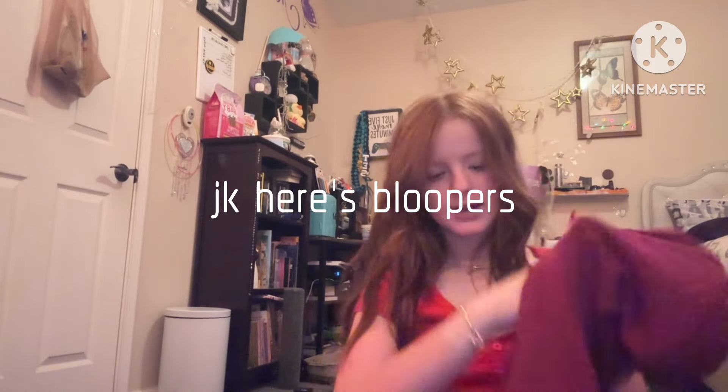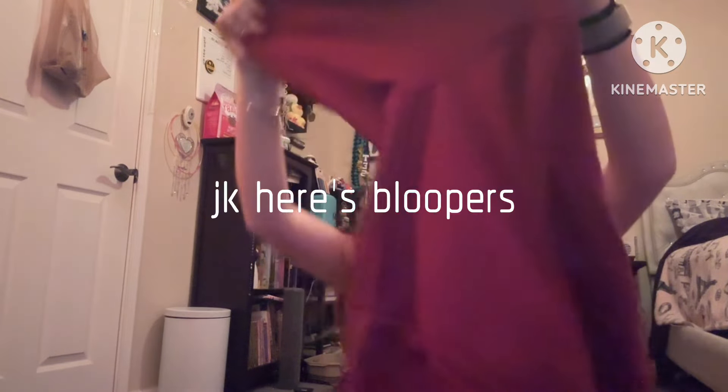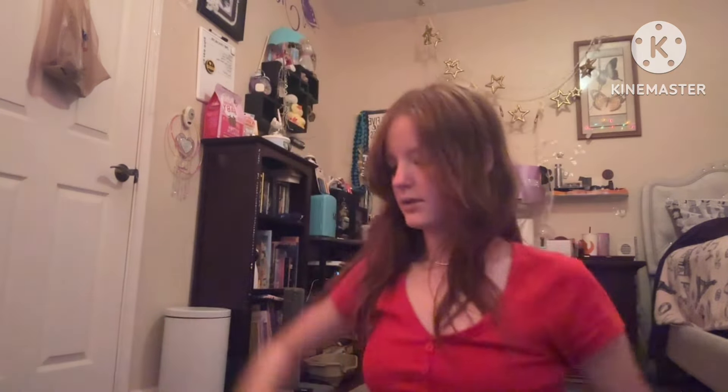That was my back-to-school haul! I hope you guys enjoyed it. Smash that like button if you liked the video. I'll do a fit video later — thanks, bye!